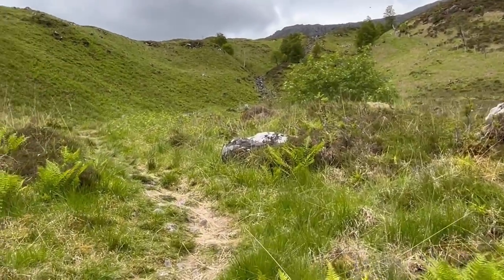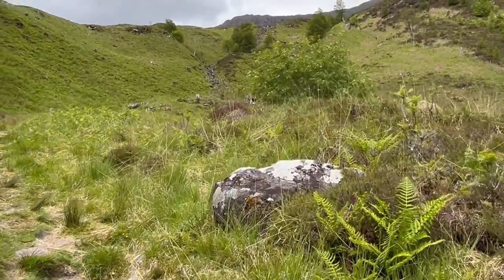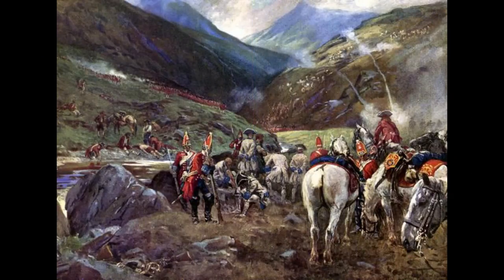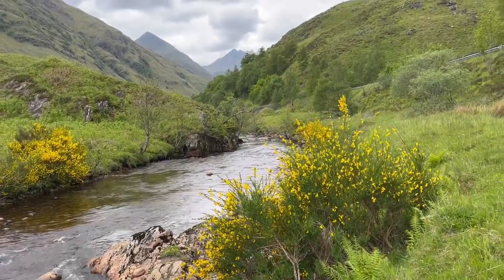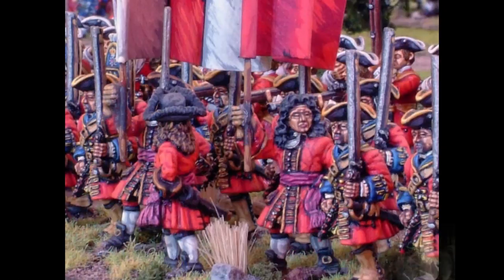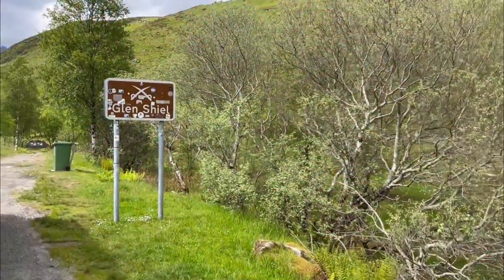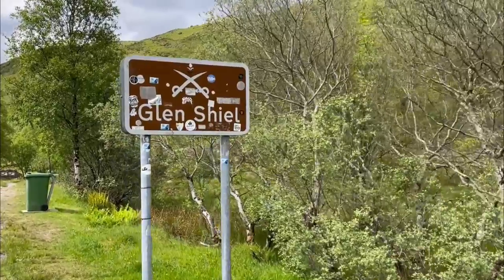After over five hours of fighting the Jacobites withdrew, and effectively the rising was over. The attacking Hanoverian force was of similar size to Keith's mixed force of clansmen and Spanish infantry. The battle is memorable mainly for its location, the Jacobite role reversal as defenders, and the unusual combination of Scots, English, Dutch and Spanish troops who participated. I decided to spend a little time walking on the battlefield and marvelling at the dramatic ground.